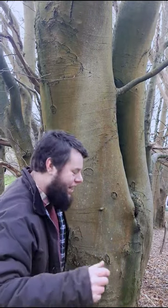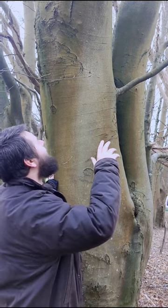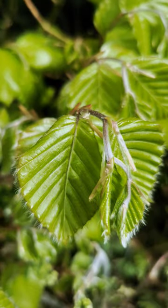The beech tree is a beautiful tree that grows out of the ground looking like it's been molded by clay towards the sky. It sleeps through winter, but as soon as spring comes, it quickly bursts to life with its bright green leaves.